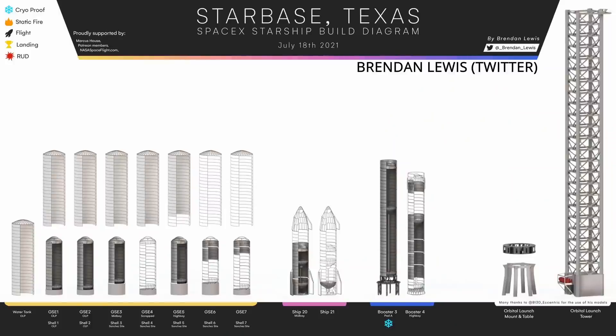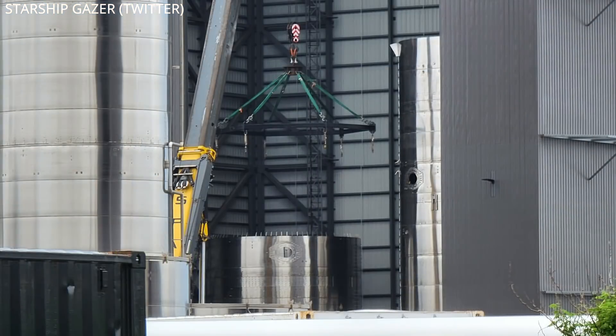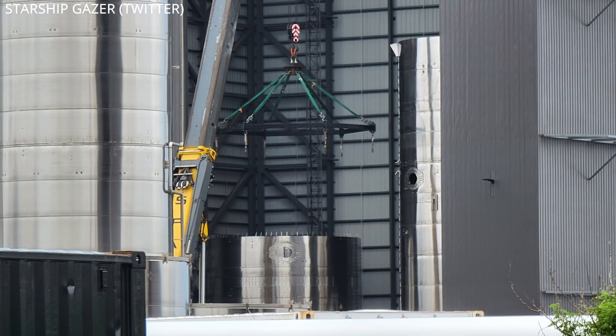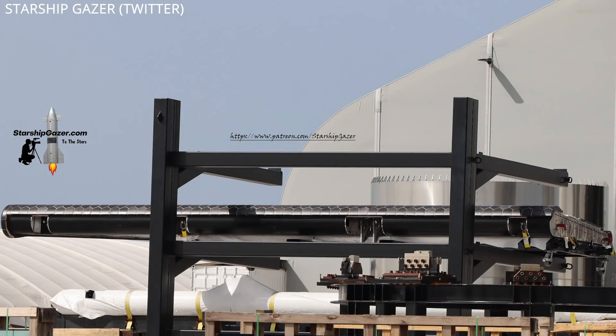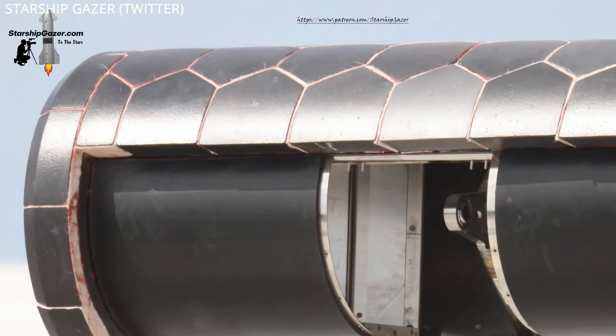B4 will be the first one to lift an upper-stage Starship to orbit in the coming months. That Starship, SN20, is currently being assembled in the mid-bay up the road from the launch site. The GSE-3 tank was moved out to allow the stacking of SN20 to resume. It's the first Starship to have heat shield tiles fully covering its fins.